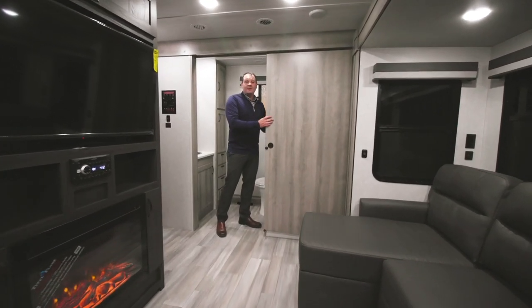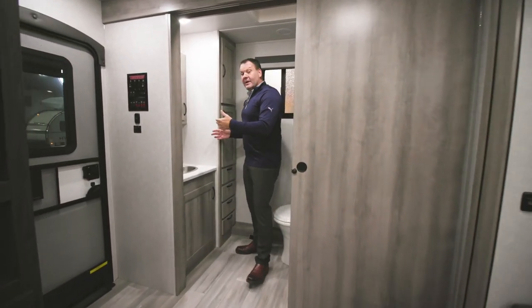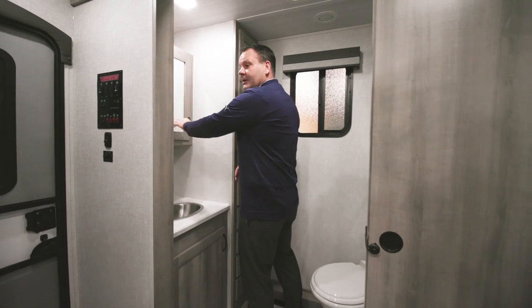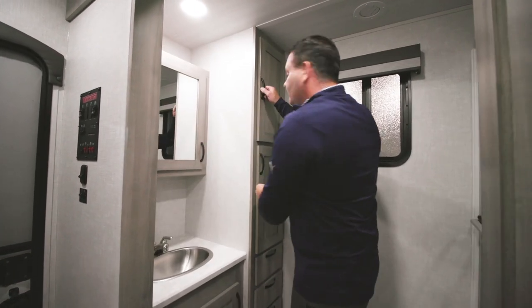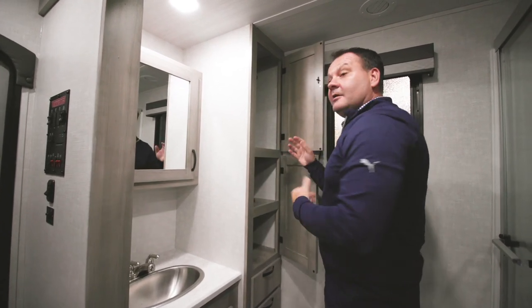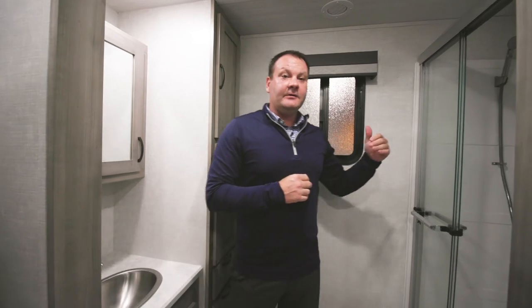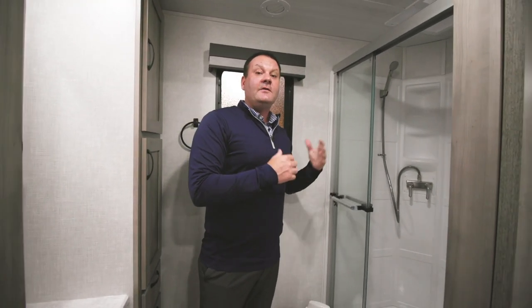Like the bedroom, the bathroom also has a pocket door for easy entry and exit. There is ample counter space, a glass mirror vanity, plenty of storage for personal items, and large storage areas for towels and linens. The shower space is 30 by 36 inches, and with the Voyage's increased seven-foot ceiling height, there is plenty of room for taller individuals.